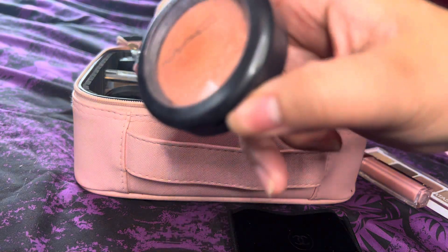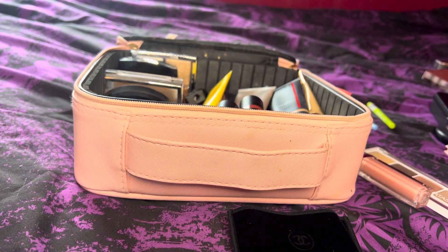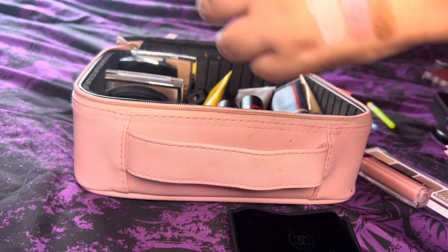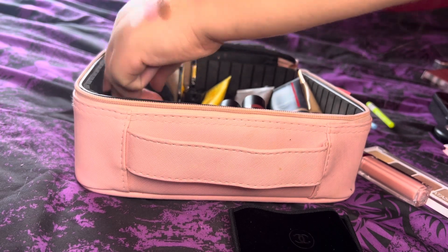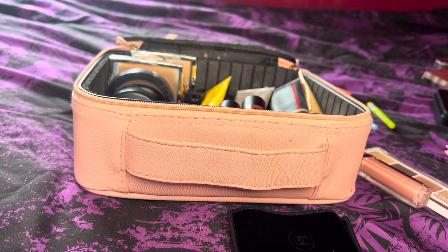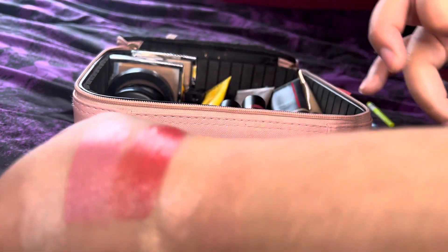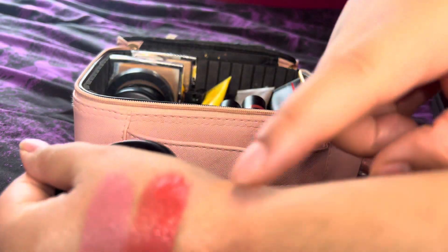And now the powder blush swatches. First, the shimmery MAC Fairly Precious — I want to pick more of these up, hopefully the packaging doesn't break like the other one did. This one's more on the peachier side so we definitely have options. Then we have the MAC Mineralized Skin Finish in Warm Soul — I would describe it as a light warm color, more on the brownie side, and a little lighter in tone. There you go — that's Warm Soul right there.